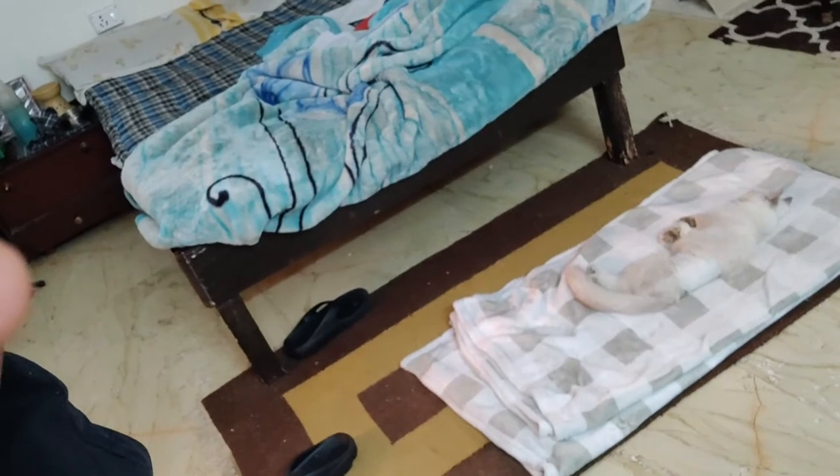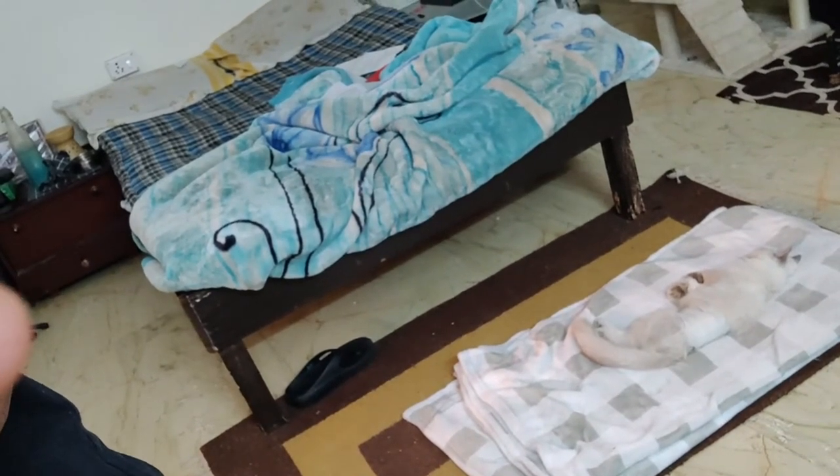Hi guys, we are back home and the surgery was successful — there were no issues at all. Currently she is lying down, recovering from the anesthesia, so it will take a little time. She is absolutely fine as of now. There is a lot of post-operative care I have to take for her so that she recovers quickly, stays healthy, and starts to eat.